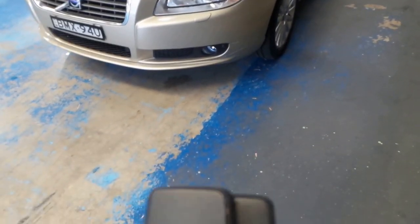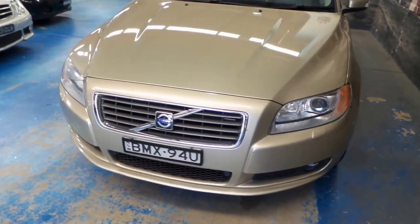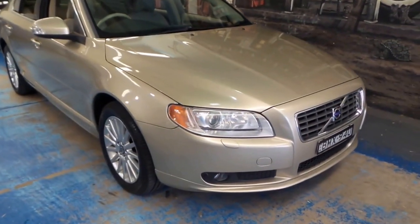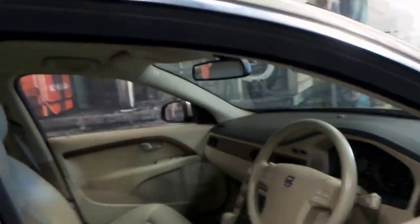We've got two master keys, which is nice. Fog lights. Just a very tidy car for its age and mileage.